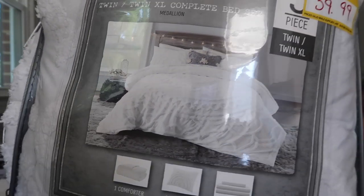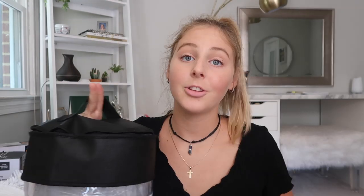The first thing I want to show you guys is my bedding. Right when I walked in I found this and it was on clearance — it was the only one left, and I was like, I might as well get it because I'm only going to use it for a year. This was so cheap. It's all white and it comes with a comforter, a standard sham, and sheets already. The sheets are white with light gray little stripes.